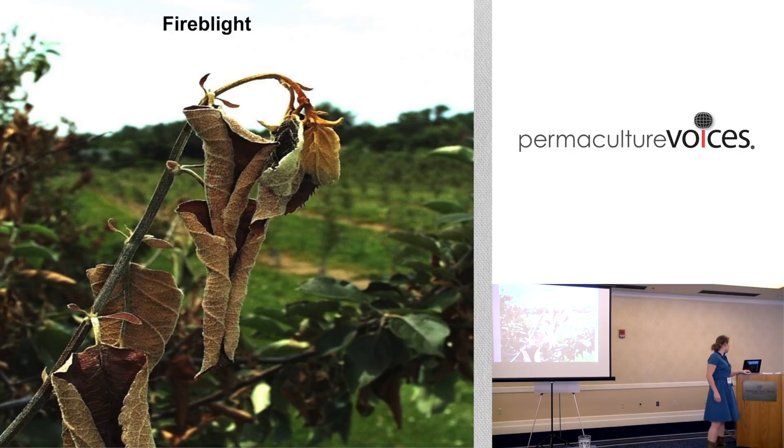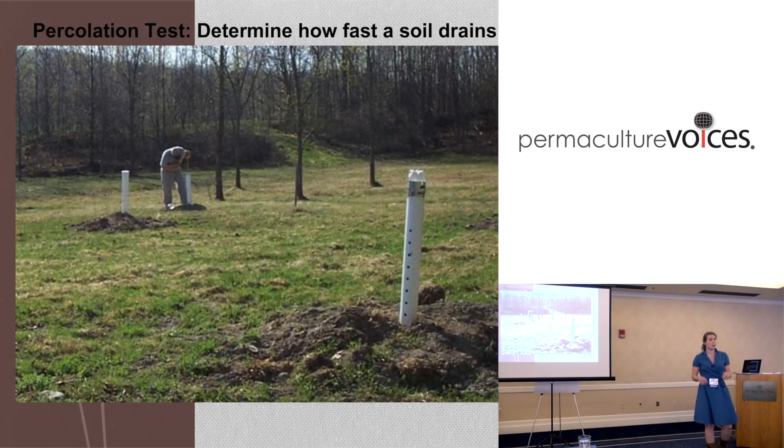One thing I really recommend when working with clients is doing a PERC test. I use NRCS soil maps heavily and often, but you can't trust the K saturation rates, the soil permeability numbers - even if it says this soil will get rid of half an inch of water in an hour, you can't necessarily trust it. It helps you figure out what your soil is going to do to these trees when planning an orchard.